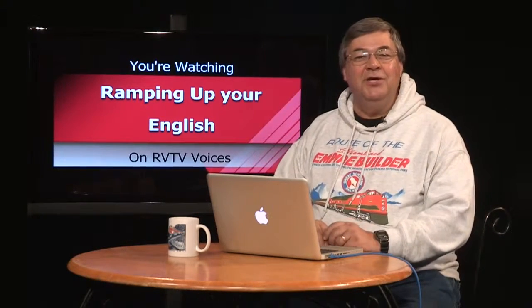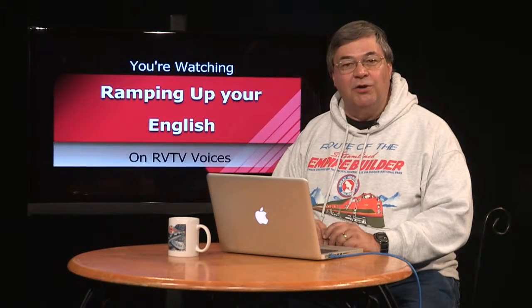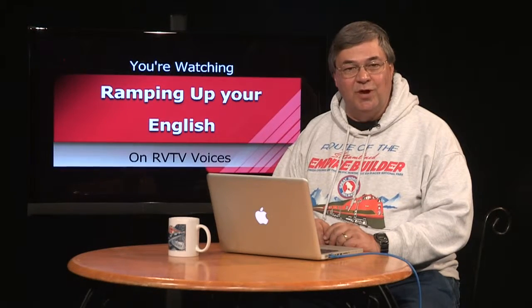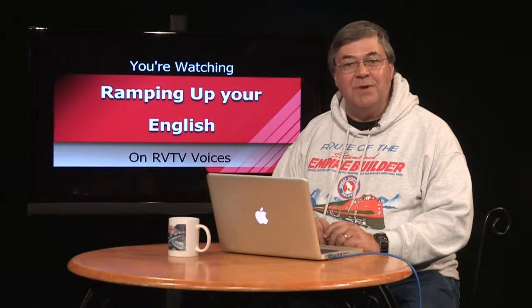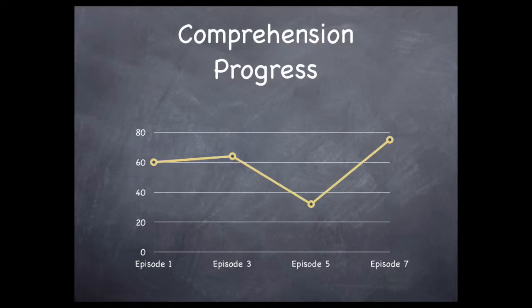Reading or listening with less than 100% comprehension is normal. If you've been with me since our earlier episodes, you've been asked to make such assessments in the past. Now is a good time to compare today's results with those of the earlier programs — you may very well be seeing an increase in the amount of content you're understanding. Here's an example: in the first episode, I entered 60% on April 4th. In today's video clip, I understood about 75%. You could even make a graph like this one, showing comprehension starting at 60%, improving slightly in the third episode, then a dip in episode five, followed by episode 7 that rises to 75%.